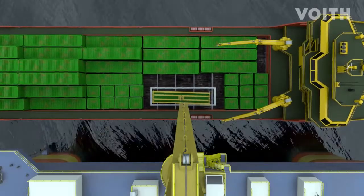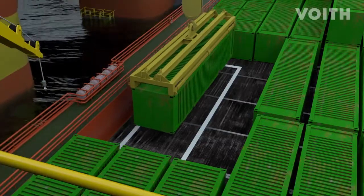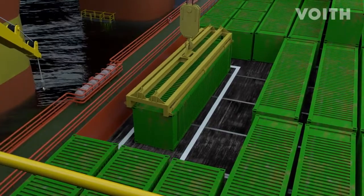Thanks to the VSPs, the cargo can be transferred to the supply vessel with safety and precision. The danger to the crew caused by swinging cargo is thus reduced.